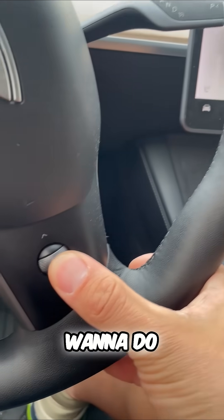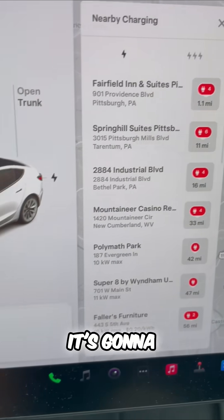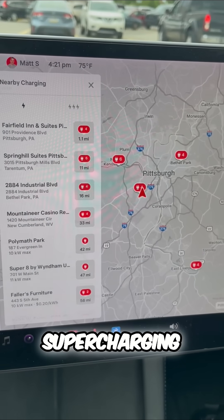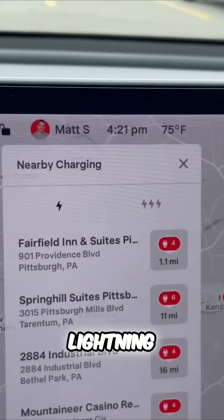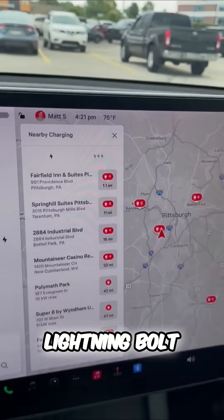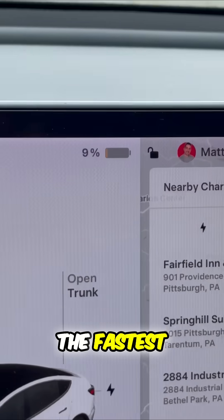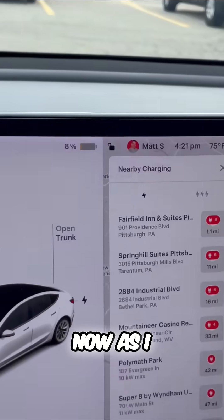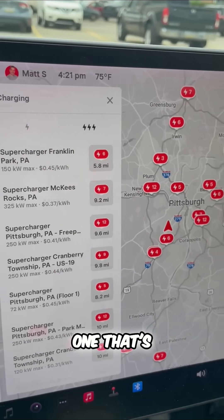Here's what you want to do: nearest supercharger. If I say that in my voice command function, it's going to bring up all these supercharging options, but I want to filter this. You see the single lightning bolt versus the triple lightning bolt? The only ones that are superchargers that are going to get me the fastest charge right now as I drop to 8% are the triple lightning bolts.